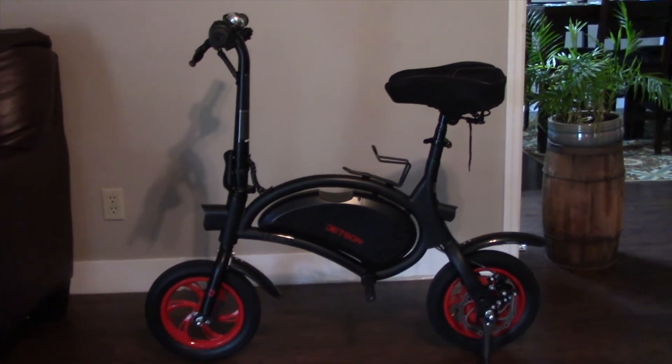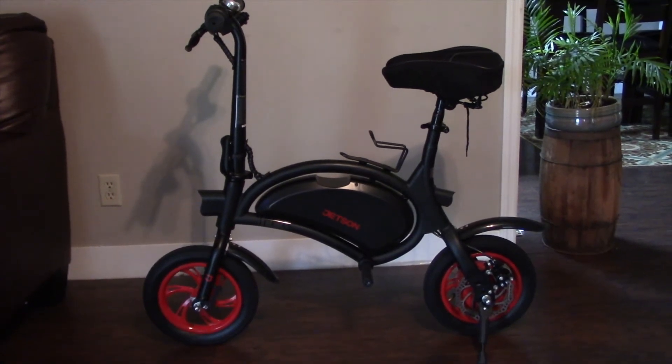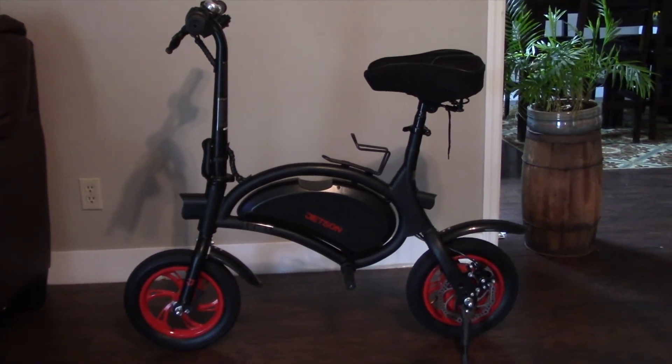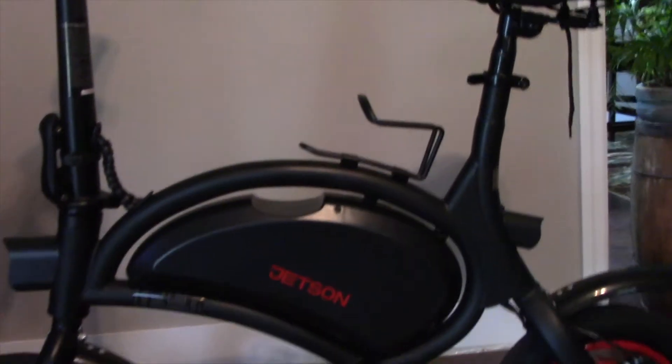This is my new electric bike. I picked up one right now but I'm eventually going to pick up two when we go on trips, like to the beach, so we can cruise around. This is called the Jetson Bolt electric bike, which folds up and weighs 32 pounds.